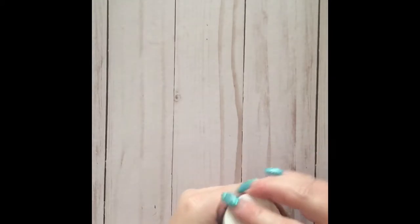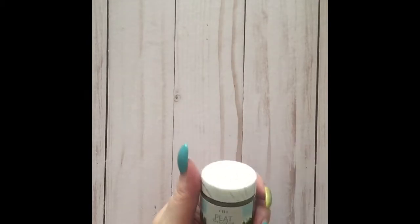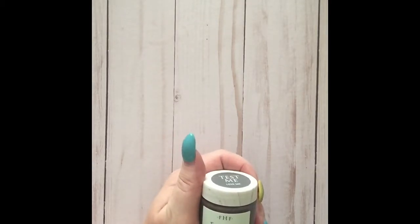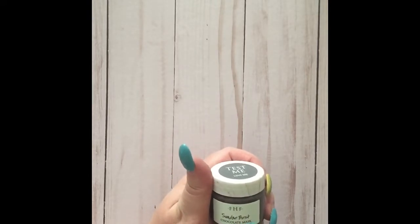The Peat Perfection mask is not my favorite smelling of all these masks; however, this one also has clays in it, along with organic cucumber extract, and it's calming, reducing itching and irritation.